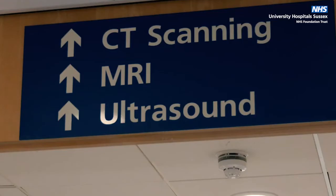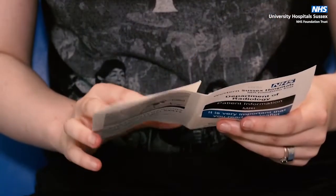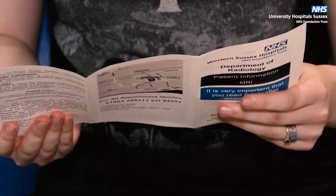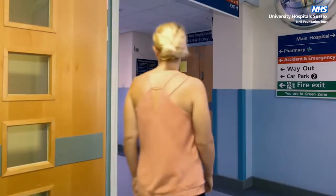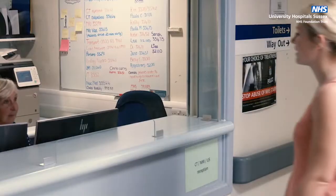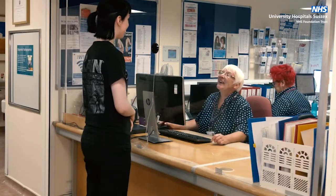This short introductory video will let you know what to expect when you visit us. For all radiology examinations, please make sure you read the information leaflet supplied with your appointment letter. When you arrive, you will be welcomed by a clerical team who will book you in for your appointment and guide you to the waiting areas.